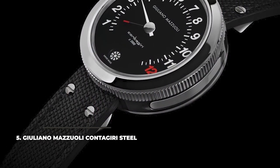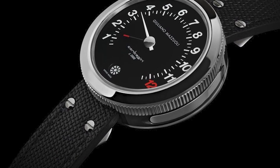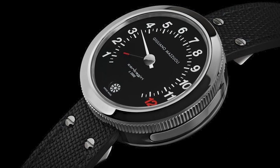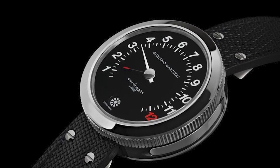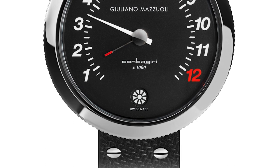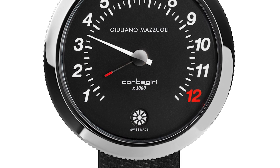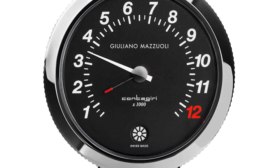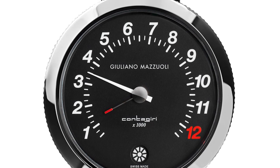5. Giuliano Mazzulli Contagiri Steel. Another intriguing timepiece from the Italian watchmaker Giuliano Mazzulli is the limited edition Contagiri Steel. It comes with a speedometer-like style dial, with hour numerals spread at 270 degrees, from the 8 o'clock to the 4 o'clock position, and an hour hand that jumps back to the start after it has completed a 12-hour run. The dial is original, with only essential lines and a simplicity that leaves room to elegance, without becoming flashy. The watch serves as a reminder of Giuliano Mazzulli's race driver past.